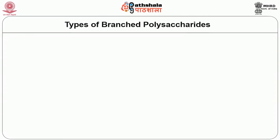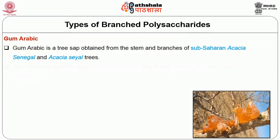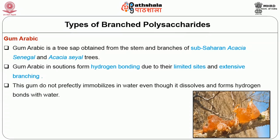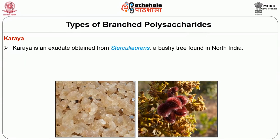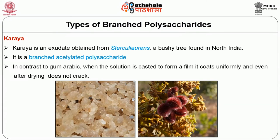Gum arabic is a tree sap obtained from the stem and branches of sub-Saharan acacia trees — Acacia senegal and Acacia seyal. Gum arabic in solutions forms weaker hydrogen bonding due to limited sites and extensive branching. This gum does not perfectly immobilize water even though it dissolves and forms hydrogen bonds with water, resulting in low thickening property compared to other linear polysaccharides. The next type of branched polysaccharide is karaya, an exudate obtained from Sterculia urens, a bushy tree found in north India. It is a branched acetylated polysaccharide. In contrast to gum arabic, when the solution is cast to form a film, it coats uniformly and even after drying does not crack.